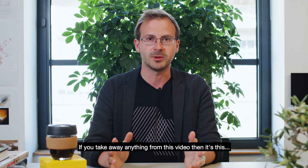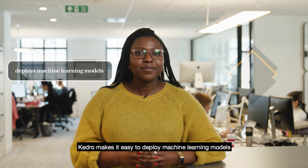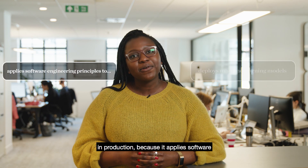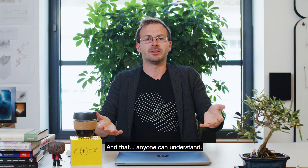If you take away anything from this video, it's this: Kedro makes it easy to deploy machine learning models in production because it applies software engineering principles to data science and data engineering code, and that anyone can understand.